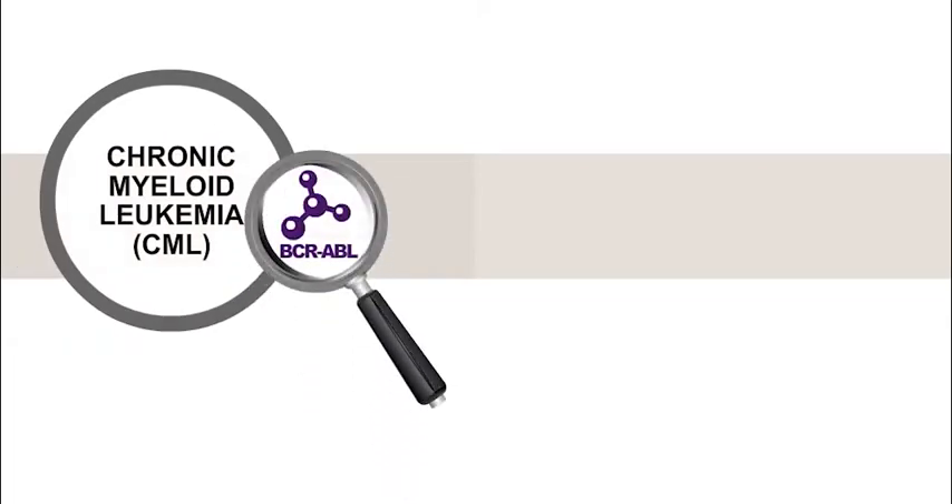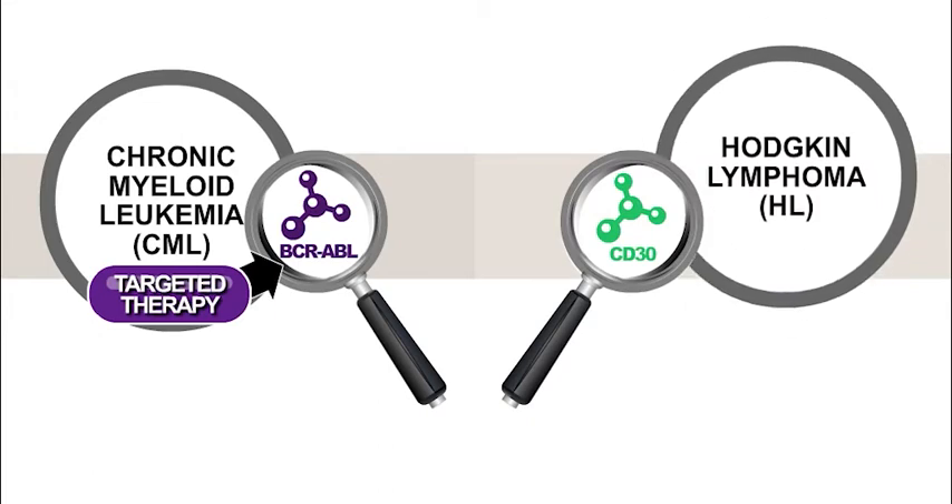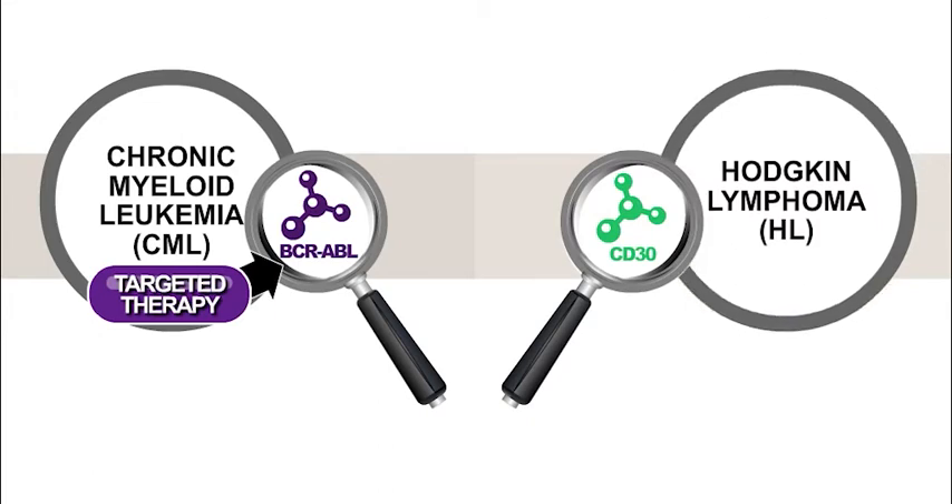For example, a protein called BCR-ABL exists in chronic myeloid leukemia, also known as CML, but not in normal tissue. And a protein called CD30 is found in most classical Hodgkin lymphomas, but rarely found in normal tissues. Doctors do not need biomarker tests to know that CML patients will likely respond to therapies that target BCR-ABL, or that Hodgkin lymphoma patients will likely respond to therapies that target CD30.